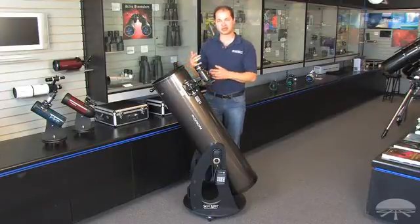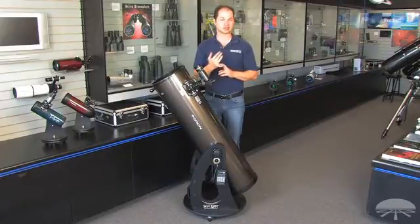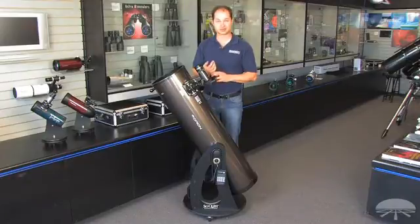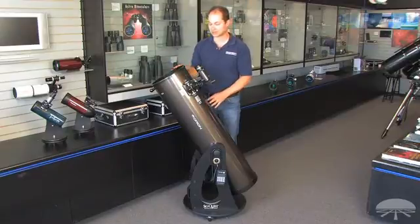A 10-inch reflector is big enough to see pretty much all of those objects. You can get into very faint deep sky objects like the Orion Nebula, the Andromeda Galaxy, and any number of different NGCs, which are a database of much fainter objects. The rings of Saturn look great, and the cloud belts in Jupiter are also within the range of a novice scope like this. So it's an all-around excellent telescope.